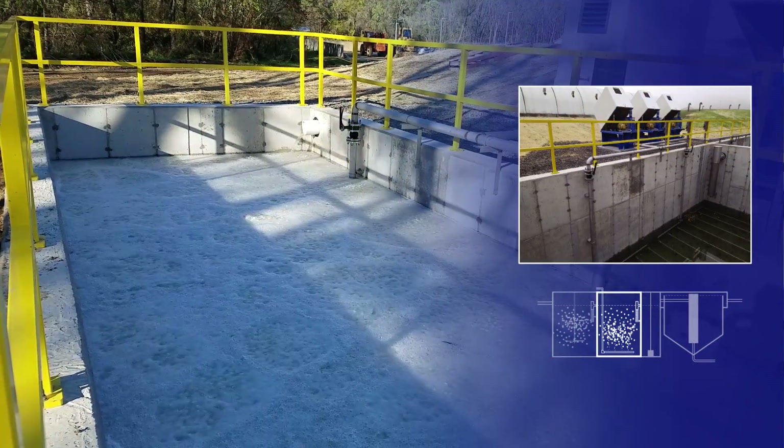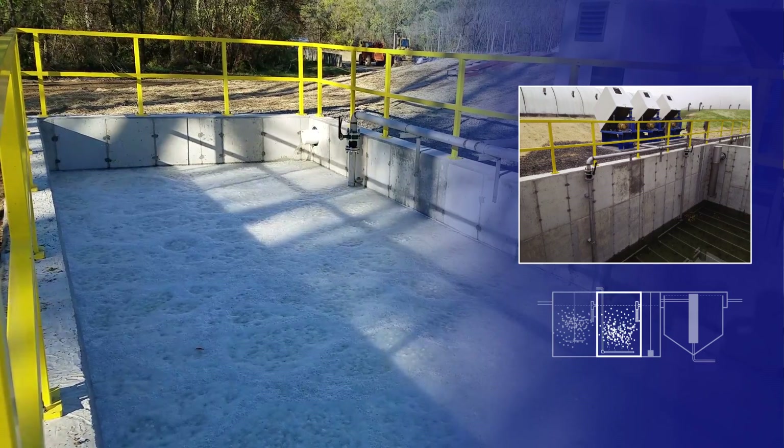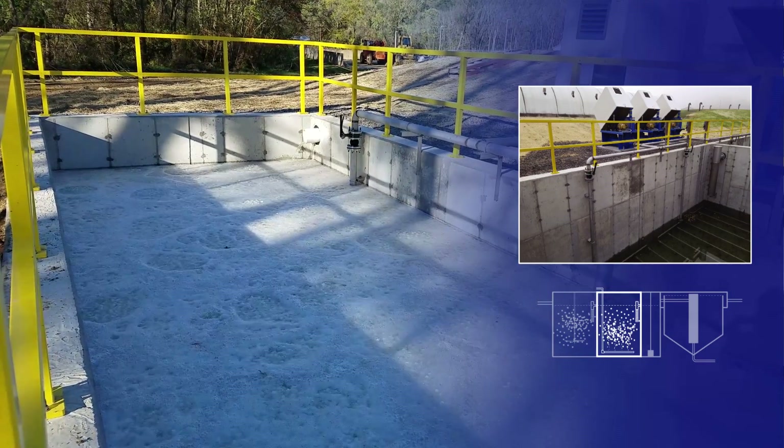In aerobic chambers, blowers distribute air to intermediate bubble aeration grids, supplying oxygen to the biofilm and accomplishing BOD removal and nitrification.